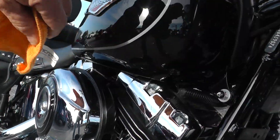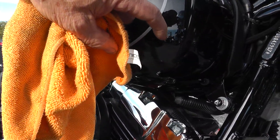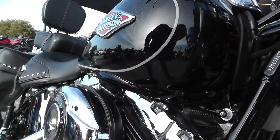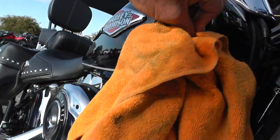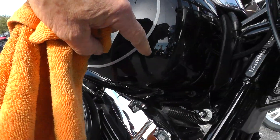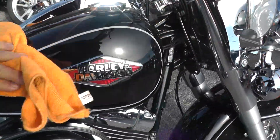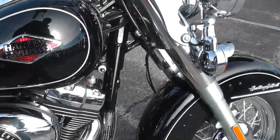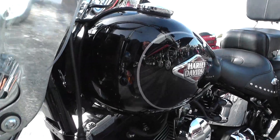Right here on the front of the tank looks like maybe a couple of little tiny rock chips there. I think that's it — might be a bug, I can't really tell. It might be a little rock chip too.